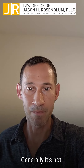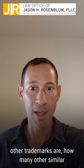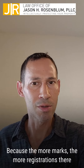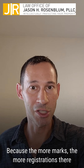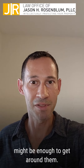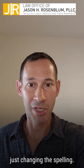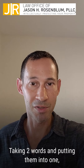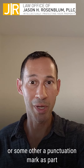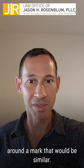Generally it's not. It's very fact dependent on what the other trademarks are, how many other similar marks there are that are being used on similar goods or products, because the more marks, the more registrations there are for similar goods, then usually smaller variations might be enough to get around them. However, in most cases just changing the spelling, taking two words and putting them into one, or putting a hyphen there, or adding an exclamation point or other punctuation mark as part of the mark does not get you around a mark that would be similar.